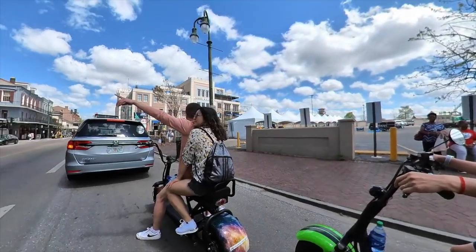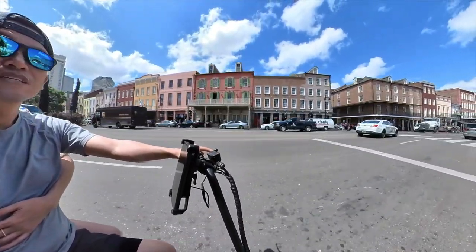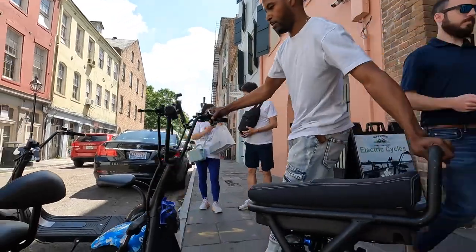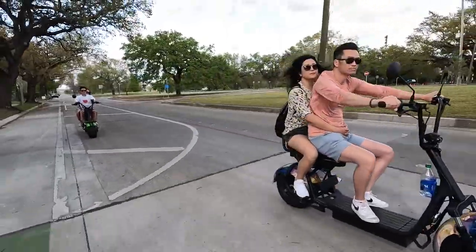If walking is not your thing, then why not explore the city by renting a bike or even better, an electric scooter. There are a few places around that will have rentals. We rented our electric scooter from NOLA Cycles and had an absolute blast exploring the districts outside of the French Quarter.